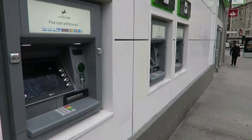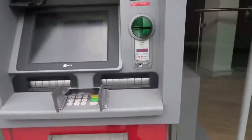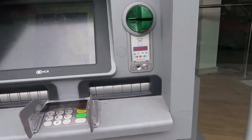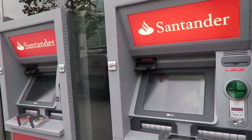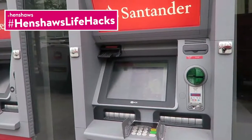I've just walked past Santander and Santander have got exactly the same accessibility feature on their machine. So there you go — that's Barclays, Santander, and Lloyds Bank. If you've got one of these machines in your area, brilliant; if you haven't, then complain.